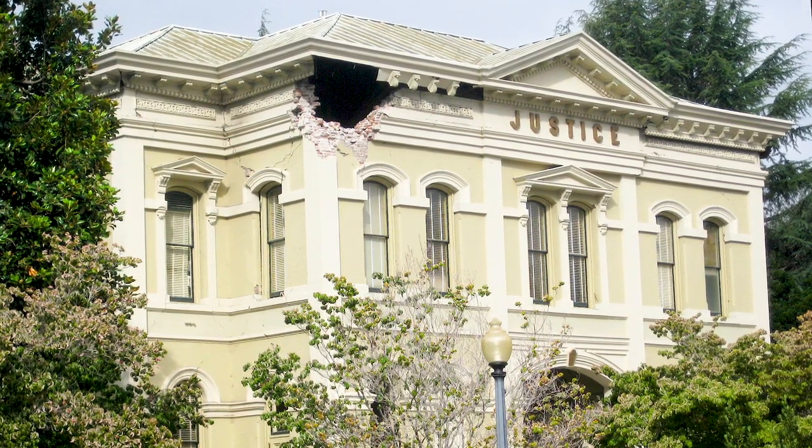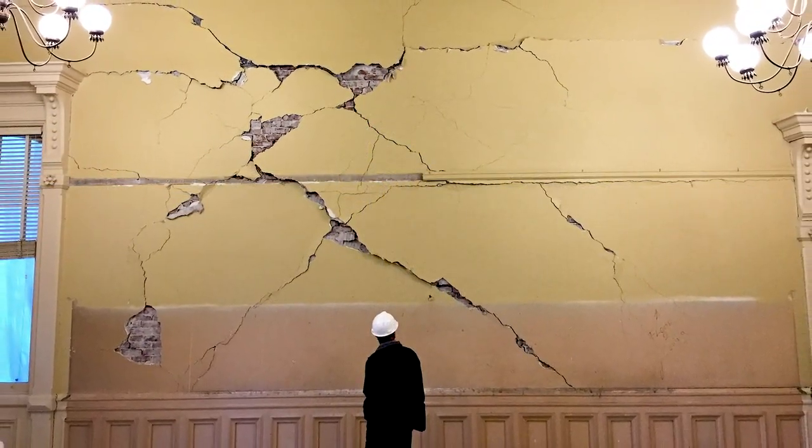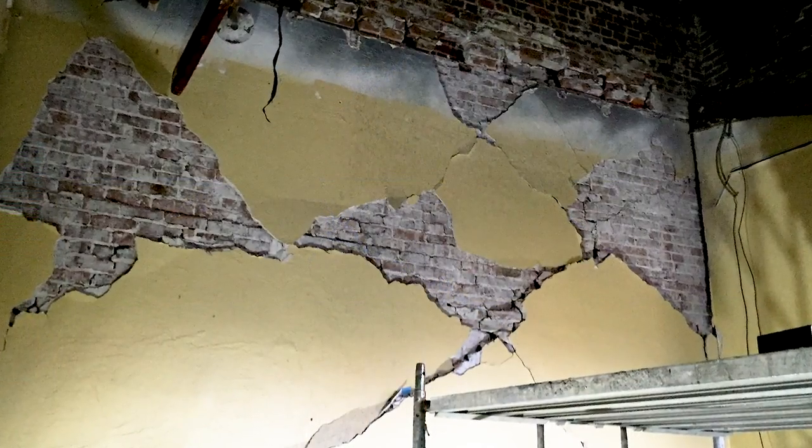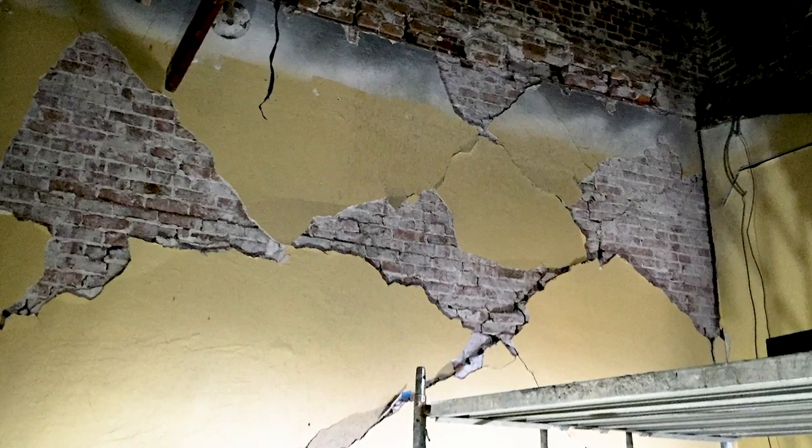When you first saw it, the building looked relatively intact. There was the clear and obvious damage on the southeast corner where it had fallen out on the sidewalk and was in all the news coverage. There was also some clear damage in one of the jury rooms, and then there was diagonal cracking throughout the entire building. As you walked around it more and spent a lot more time in it, you got an understanding of how the building performed and the level of damage it experienced, which was more than most people thought when they first looked at it.